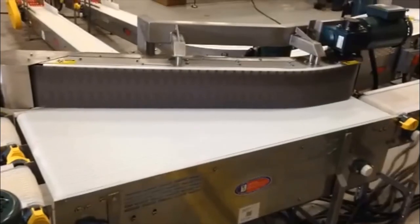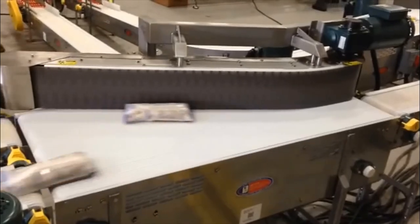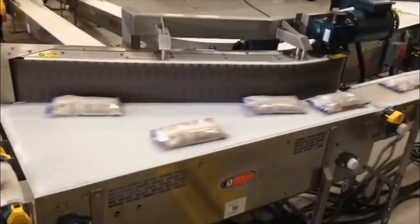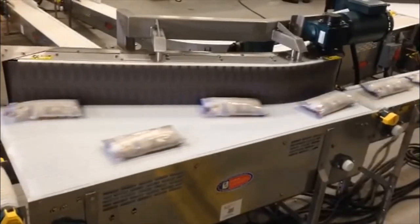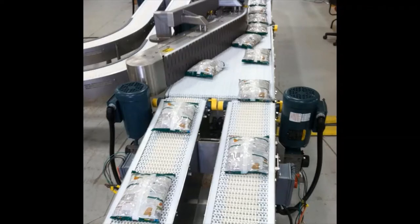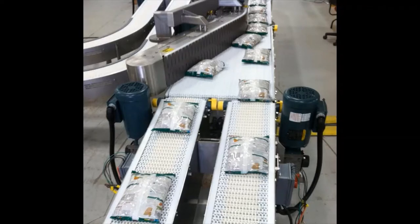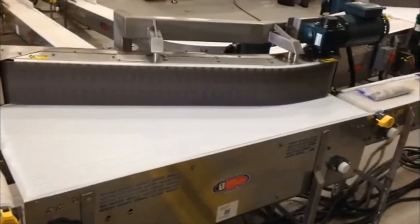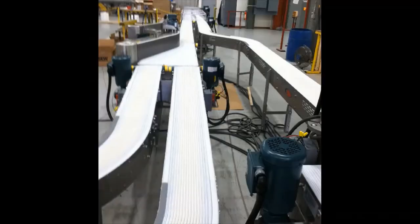Also incorporated are urethane belt transfers at the bagger discharges, high-friction side-flexing transport conveyors, bag settling conveyors, and case settling conveyors. A complete control system with line control devices, control panel, variable frequency drives, panel view plus operator interface, and system logic were key to the solution.